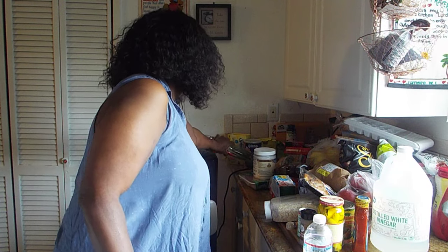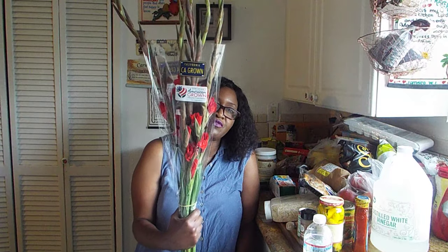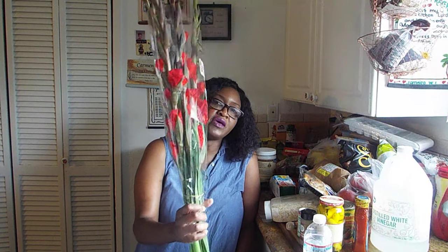And the last thing is these flowers right here that I'm putting in a long vase I have in my living room. I have four of them and they're all red.